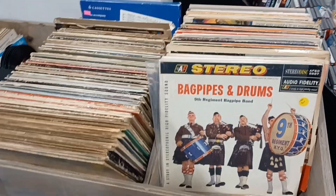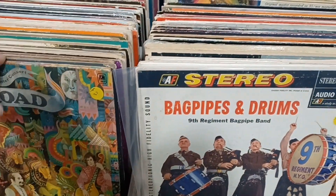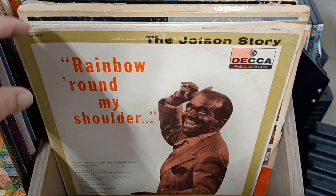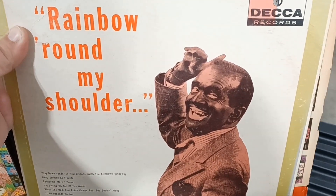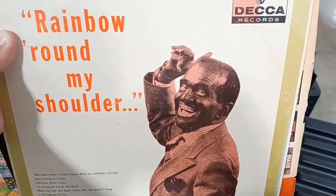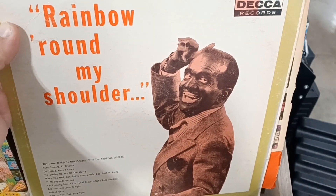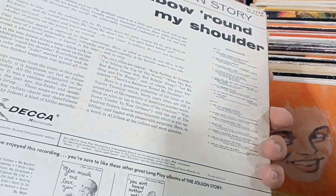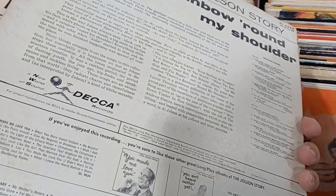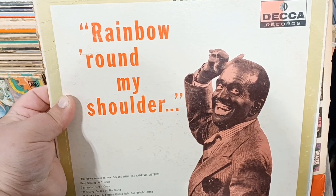Oh my gosh, guys - I was just looking through the DVDs here, didn't really see too much. Started looking through the record albums and look at this - I'm pretty sure that's a blackface guy, like with the paint on his face. Wow, you don't see that very often anymore. The Jolson Story. I wonder if I should just get that just for, you know, history. I don't want anyone to think I'm a racist though. It's kind of strange, kind of crazy.